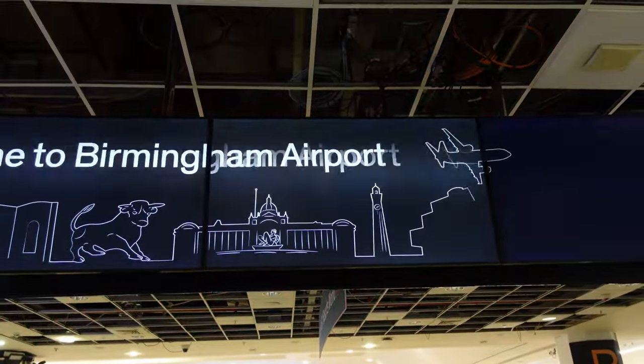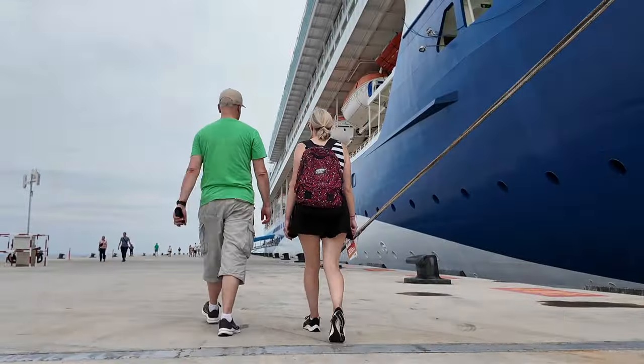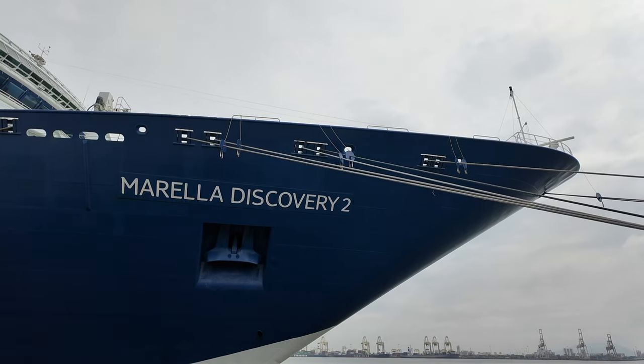Hello! Here we are at Birmingham International Airport on our way to our cruise. It's exciting — looking forward to this one. We're going on the TUI Discovery 2, or should I say Marella Discovery 2. Do you want to know where we're going?